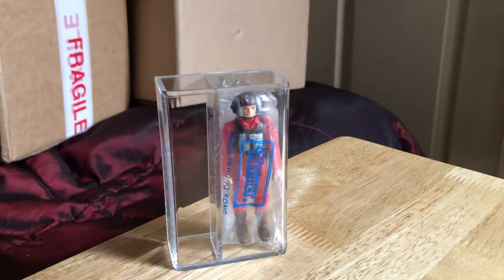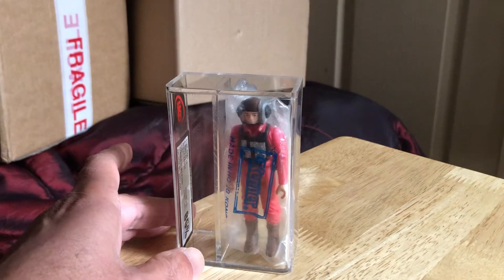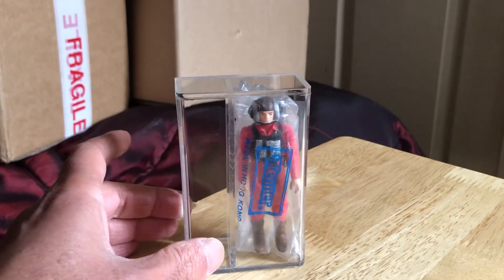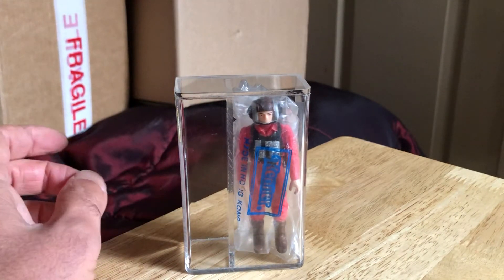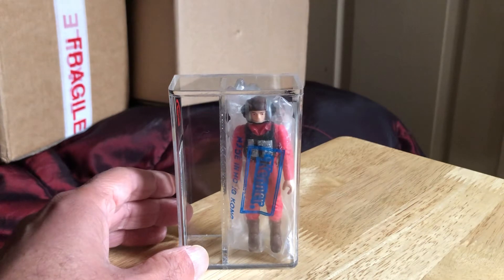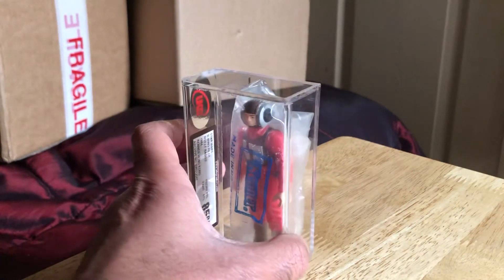For our next review, we're going to look at what I just opened — this is the B-Wing Pilot in a Kenner baggie. Some people like to collect figures in baggies. I haven't got many; I've got the easiest ones to find, which are the Emperor and C-3PO with removable limbs, and I've also got the Imperial Commander on a European baggie which is graded by UKG.